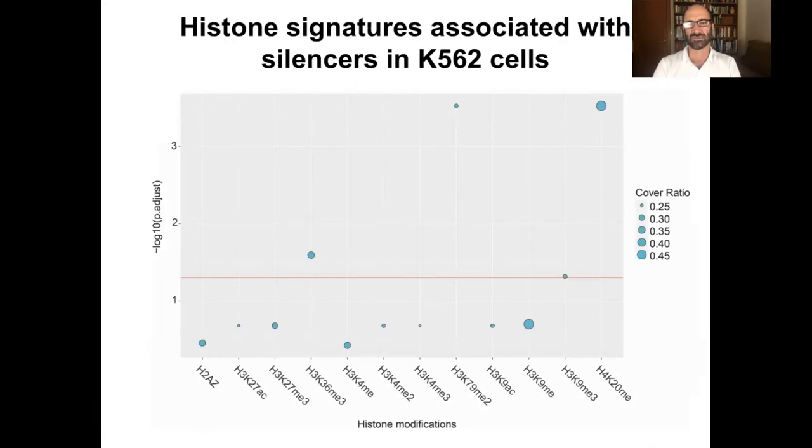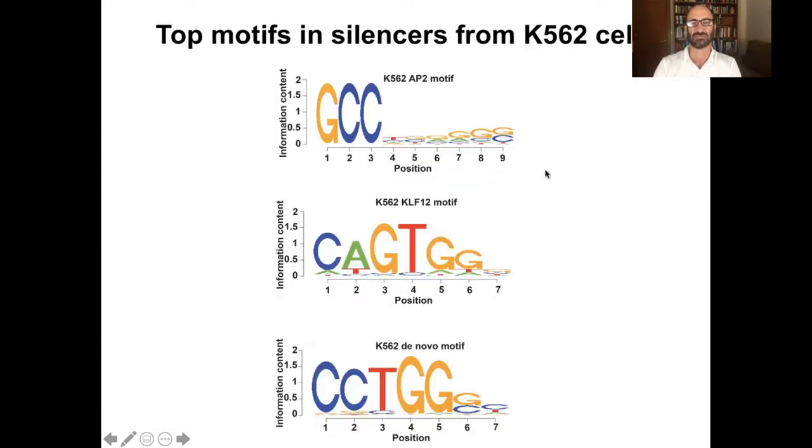We actually started characterizing them. What's special about these silencers? First, the ones in K562 are actually rich for an interesting histone modification called H4K20 monomethylation. It's not very well studied and its role is thought to be complex — it's been implicated in both silencing and activation — but clearly in our assay, the silencers we have are highly enriched for this mark. We also looked at the motifs enriched in these silencers and found things you might expect: AP2, which has been implicated in silencing in other studies, and KLF12, which has also been implicated in silencing. But then we actually found a new motif as well, suggesting there are other silencers yet to be discovered.